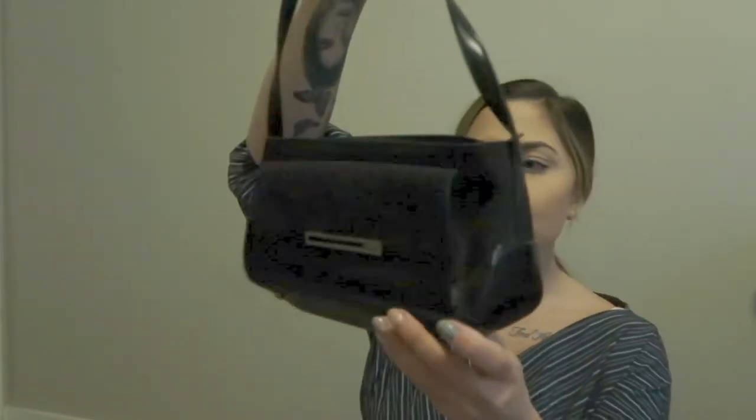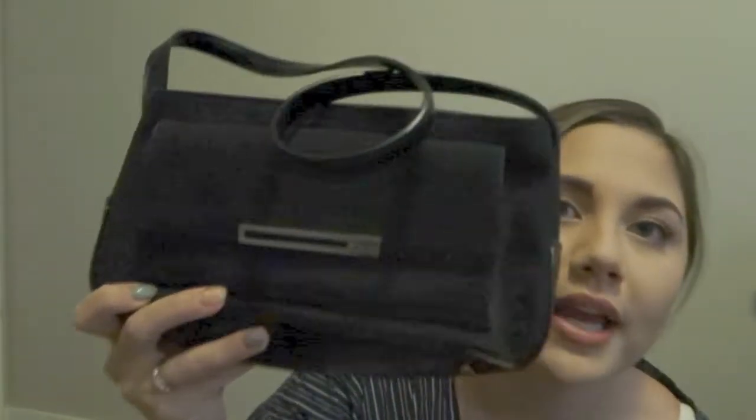The next one, also from Value Village in the same haul, is an actual vintage Guess bag — really cute and I actually wore it for the first time in one of my Instagram posts. The quality is amazing; it's so heavy and well-made.